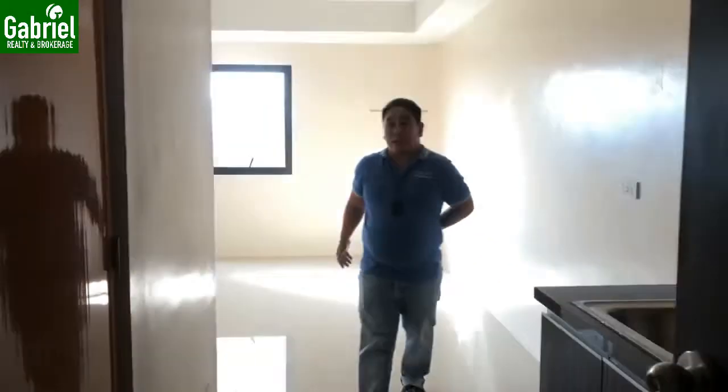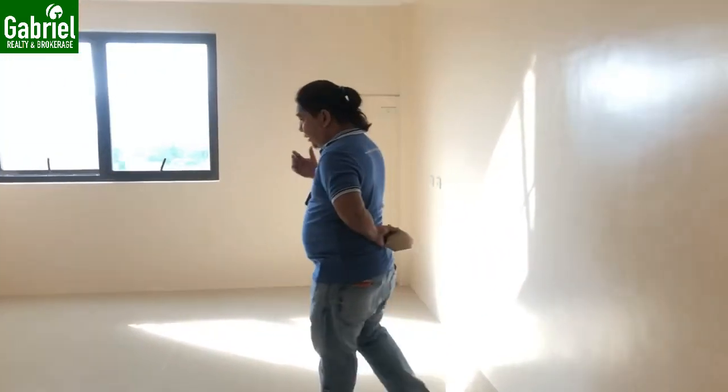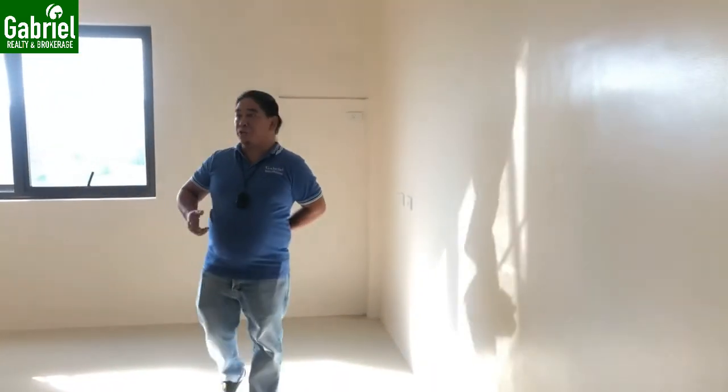We are here in unit 1713. This is the 24.5 square meter studio, delivered as a finished unit.